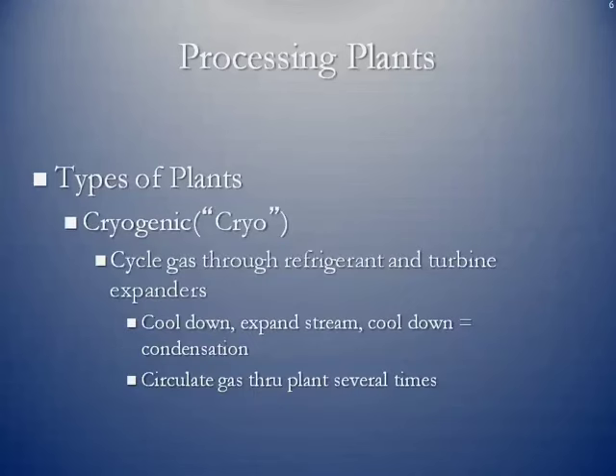The next step up is the more sophisticated processing plants: cryogenic, or cryo plants. In this case, you cycle the gas through refrigerants using turbine expanders — these are turbine engines similar to jet engines. The idea is to cool the gas down and expand the stream using a turbine compressor, knocking out natural gas liquids through condensation. The gas is circulated through the plant several times until it's been wrung out and you extract as much NGLs as possible. This is called the recovery percentage of the natural gas liquids out of the gas stream.